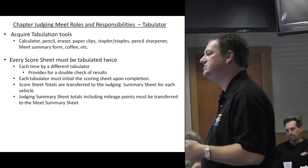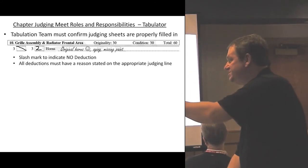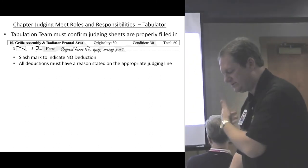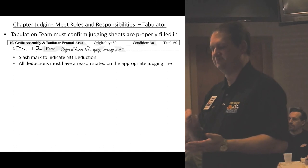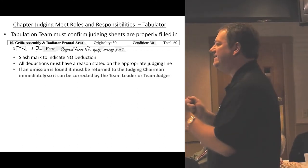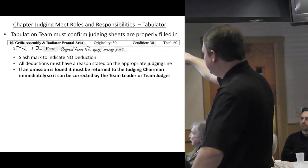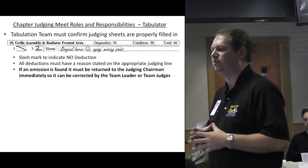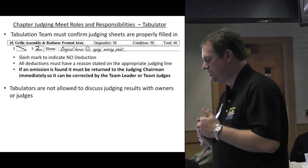The tabulation team must confirm that judging sheets are properly filled in. If there's an omission found on a judging sheet at the tabulation stage, it means the judge, team leader, and meet judging chairman all missed it — so it needs to go back out to the team for correction. We want to make sure the owner gets as much descriptive information as possible so they can work forward. Tabulators are not allowed to discuss judging results with owners or judges.